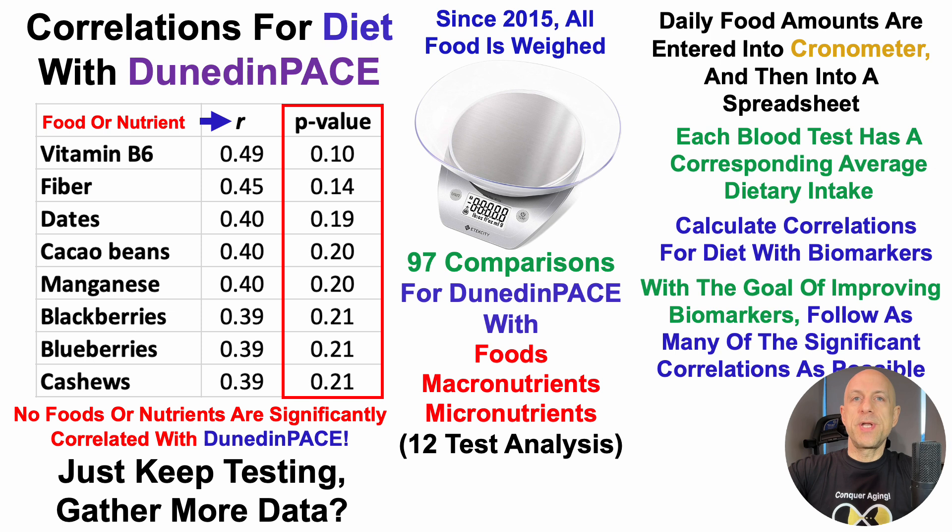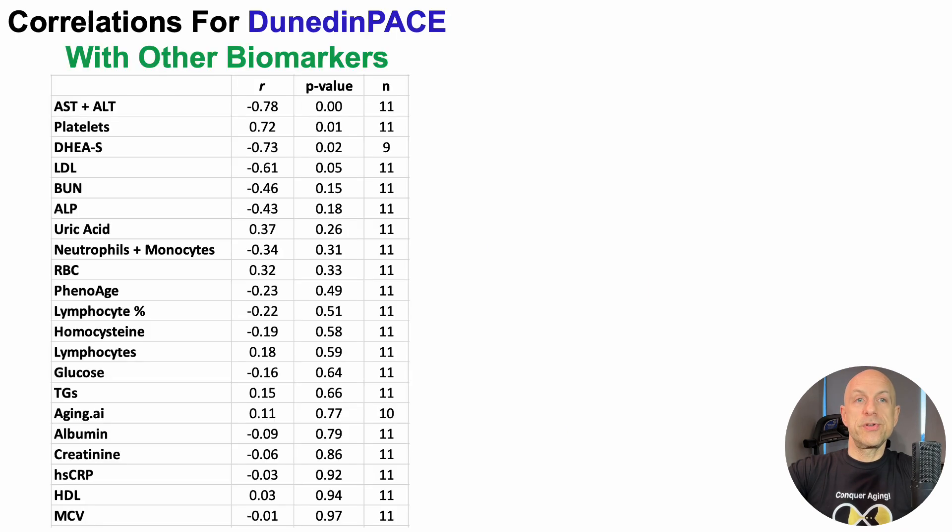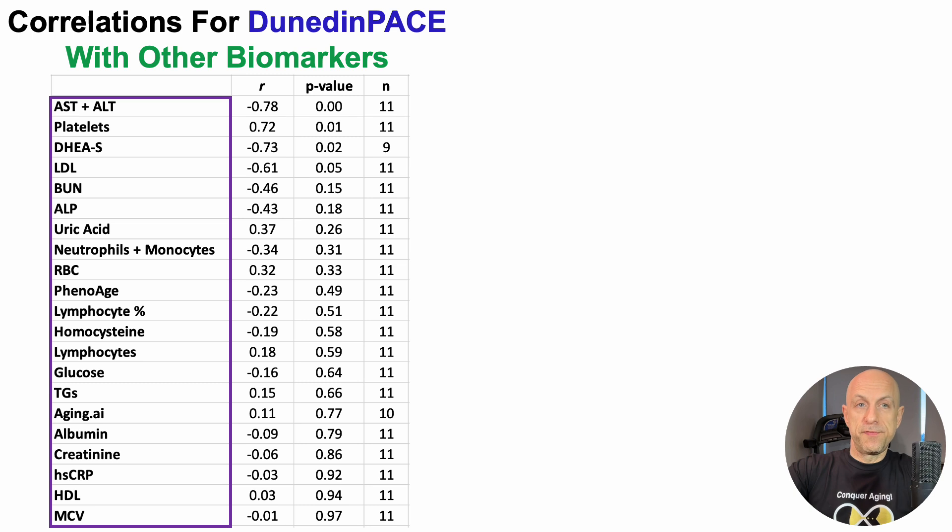I decided to take a deeper dive — this isn't the first time I've done biomarker versus biomarker analyses. In order to potentially gain more insight into mechanisms that may impact Dunedin Pace, I decided to look at correlations for Dunedin Pace with other biomarkers. More specifically, 23 biomarkers that I commonly track, shown here with the full list on the left.